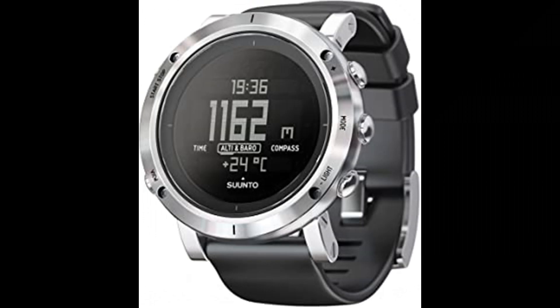Number 5. Suunto Core Outdoor Sports Watch. This classic outdoor sports watch is packed with intelligent features like a storm alarm, altimeter, barometer and compass to keep you informed of conditions while you hike, bike, or camp — essential for adventure.